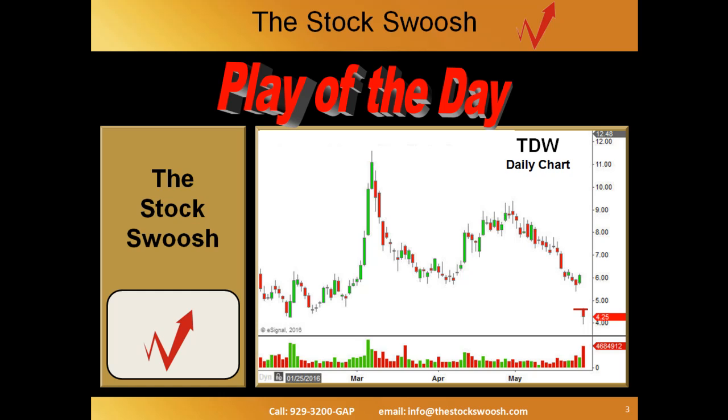The play today is TDW — daily chart. There are actually two plays I did today. The second one was IONS, I-O-N-S, and the IONS play was done later. It's actually still open and still falling, but the TDW is closed off fairly early.